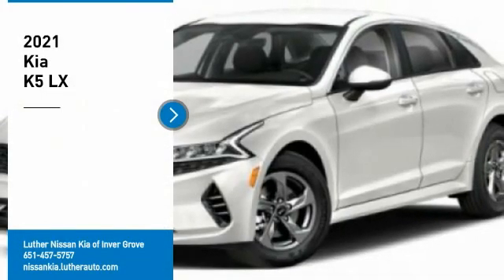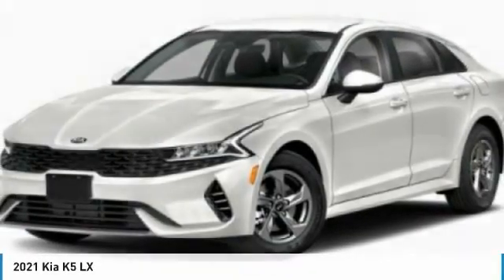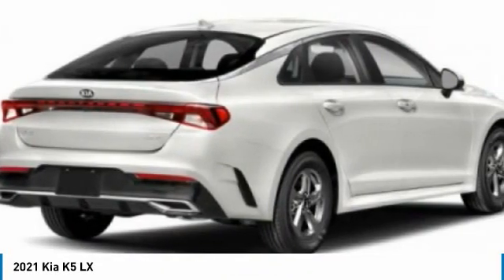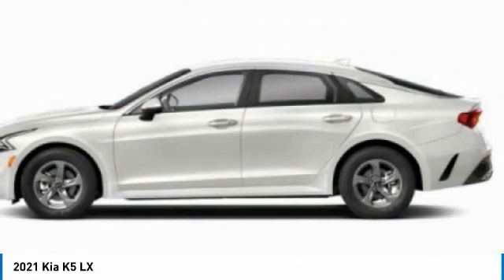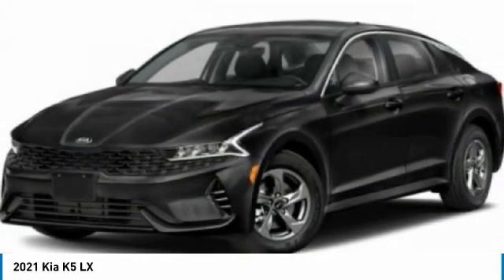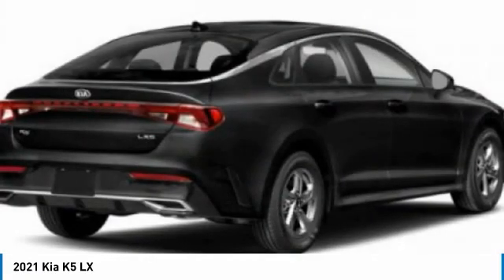We are pleased to show you the 2021 Kia K5. The Kia K5 has a stylish exterior that will be sure to turn heads. Its sleek interior looks fantastic, and its handling and abundance of technology will make this a fun vehicle to drive.